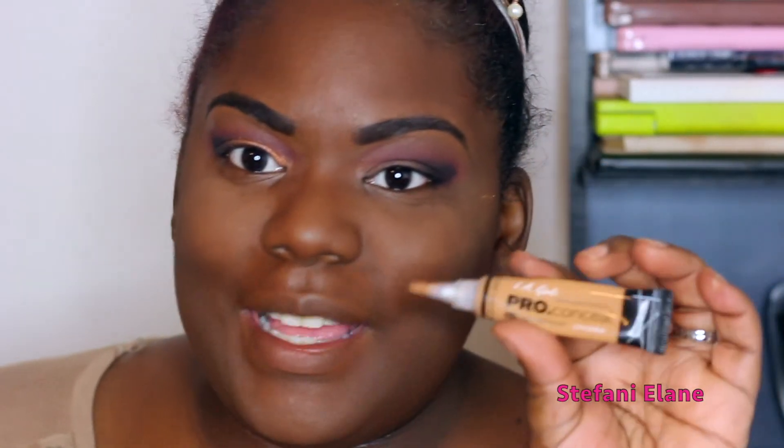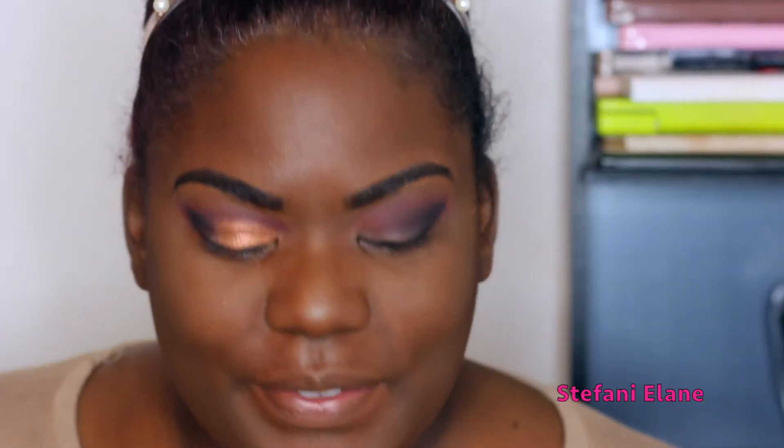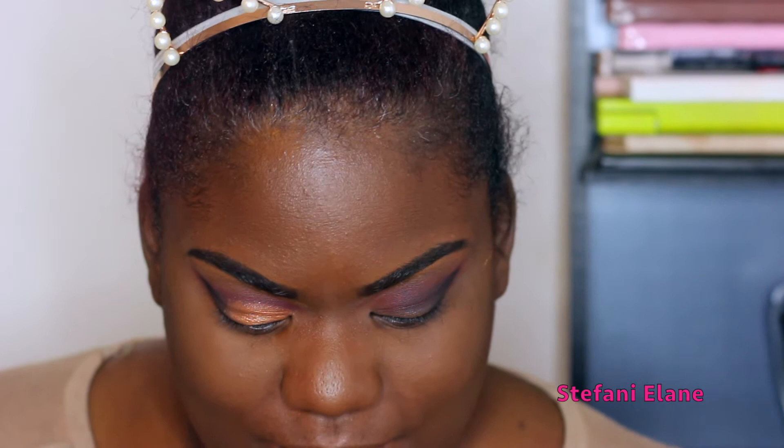Now we're going to go in with LA Pro Concealer in shade Toffee, and I'm going to carve my semi cut crease to make it pretty wide. With cut creases, I like to start in the middle, then work my way down and then back out. You can start however you want, but that's just the way I love to do it.